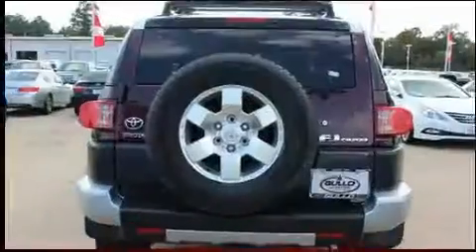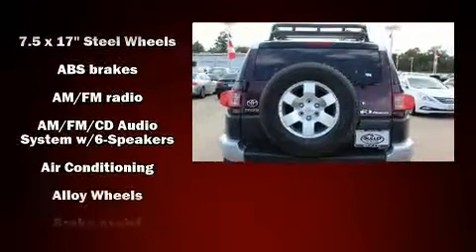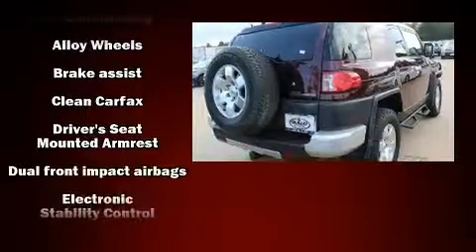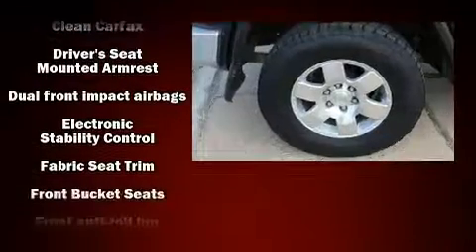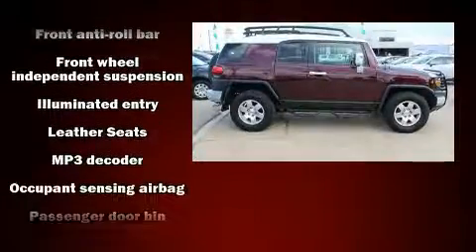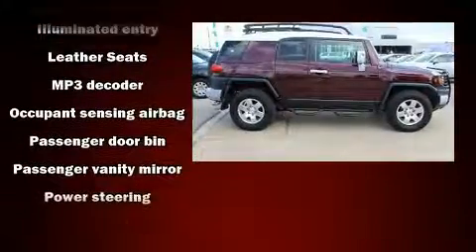Safety equipment has been integrated throughout, including dual front impact airbags, traction control, brake assist, and four-wheel disc brakes with ABS. With electronic stability control supplementing mechanical systems, you'll maintain precise command of the roadway.